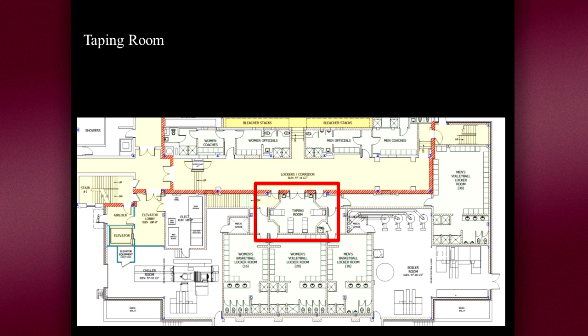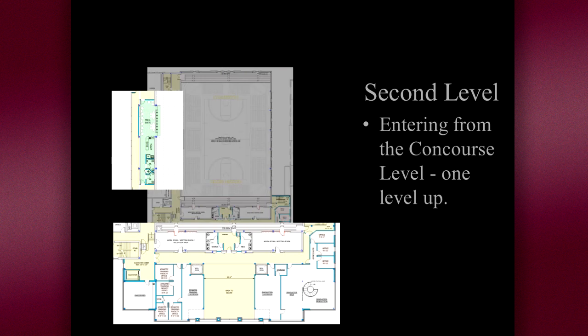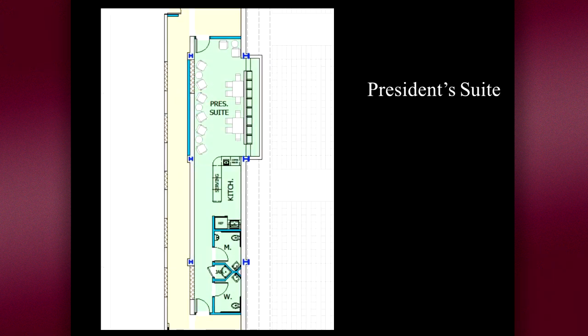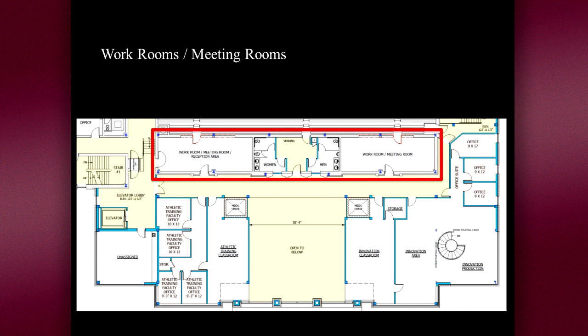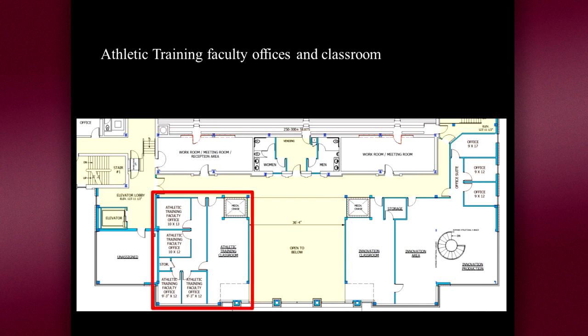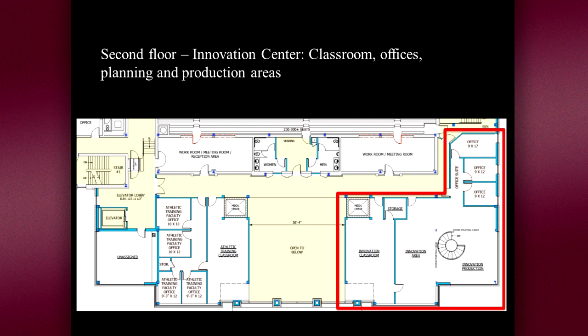There's an athletic training room for treating and taping athletes. Up on the second level of the athletic arena, one floor up from the entrance or concourse level, there is a suite where the president can entertain guests and donors to encourage them to fund the next major UC project. There are meeting rooms with a view of the court, which could also be used for receptions during games. Offices for athletic training faculty and staff will be on the second floor along with a classroom for instruction. We also find the second floor of the innovation center, reachable by the stairs inside the center or by the elevator on the west end of the second floor.